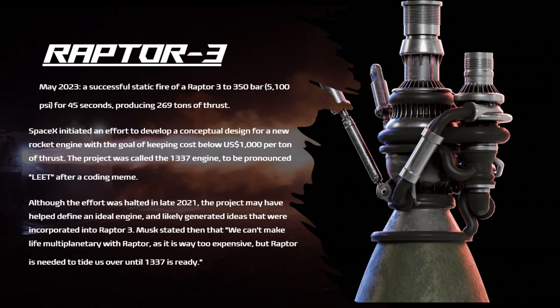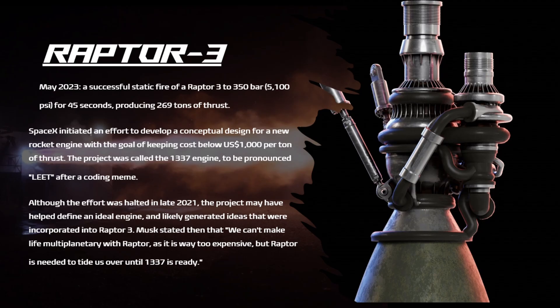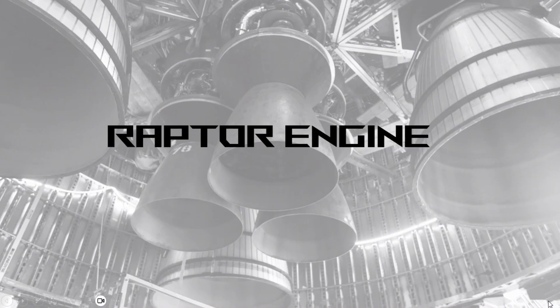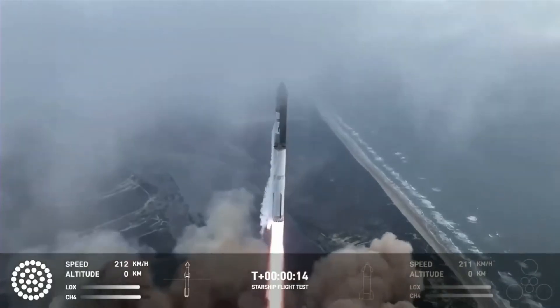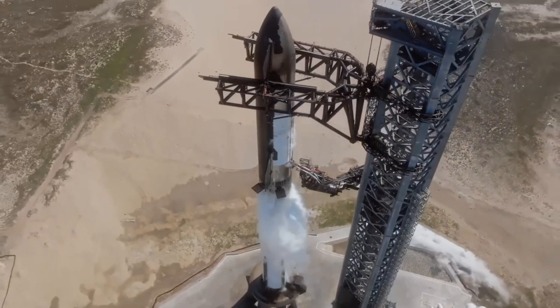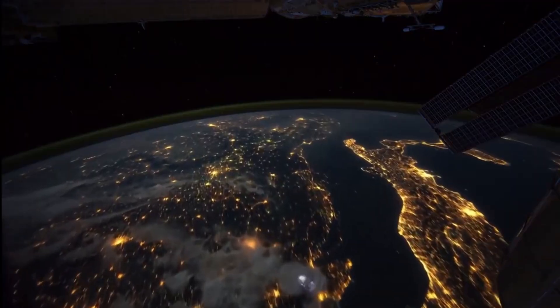Musk stated: "We can't make life multiplanetary with Raptor as it is — it's way too expensive — but Raptor is needed to tide us over until 1337 is ready." Subscribe to SpaceX Front Page and join the community; we have plenty of aerospace insight coming up. Just imagine what Raptor 4 or 1337 will do — watch the next video on the historic launch of integrated flight test 3, which showed the world just how powerful the Raptor 3 engines are as they launched Starship higher than it had ever flown in history.